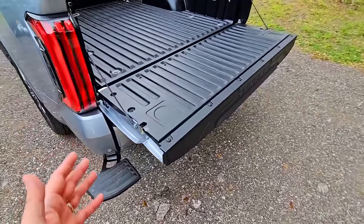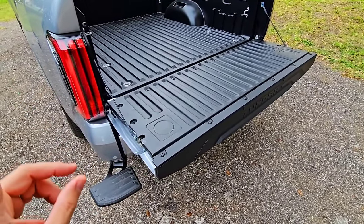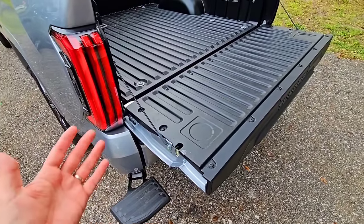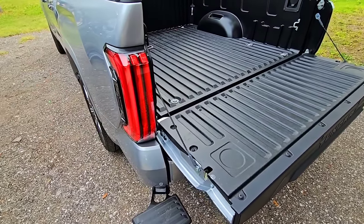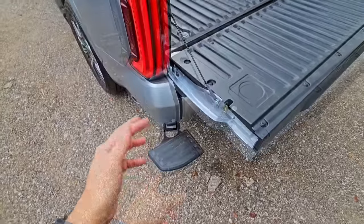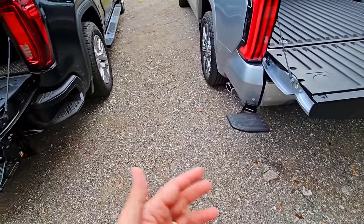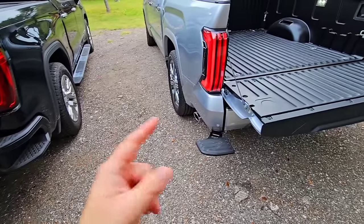Toyota has a basic tailgate but did something unique — a tailgate release button on the side that drops the tailgate, which is super nice. You can do it from the remote, from the handle, or just press that button. They also have a power-deploying step in the back corner by the bumper. From an ease-of-access perspective, the Toyota's tailgate is quicker to access.